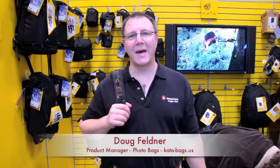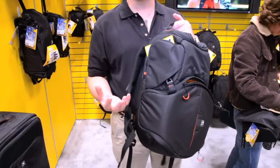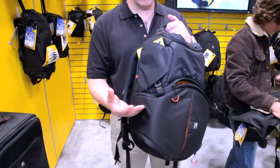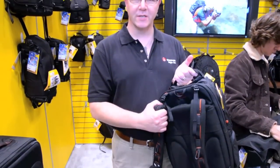My name is Doug Feldner, Category Manager for Kata at Photo Distribution here in the U.S. We're here at Photo Plus, and one of our new bags we're highlighting is called the Revolver 8. Very different from anything you've seen before. It's part of our Pro-Lite collection — black with fiery red accents — really developed for professionals, with higher quality in terms of protection and pro features. It's a standard backpack with a very strong harness system.